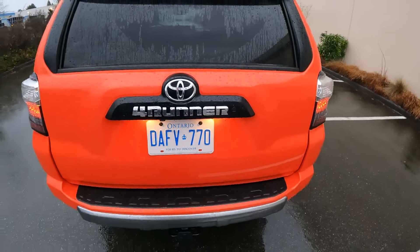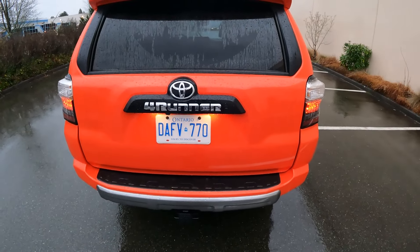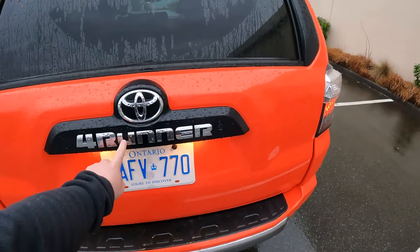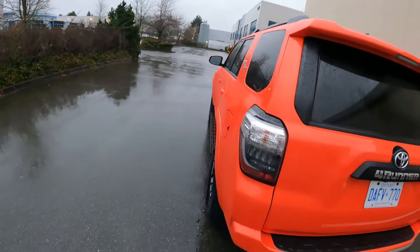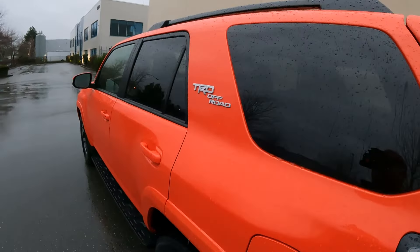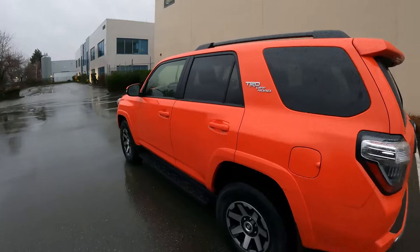Hello everybody, welcome to this week's video. Today we have something kind of interesting, rather special actually, as you can probably already tell. It is the Toyota 4Runner — the 2024 Toyota 4Runner. Specifically, this is going to be the TRD Off-Road version, which is kind of a mid-level spec.